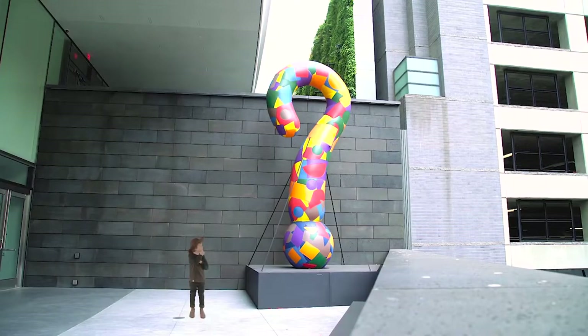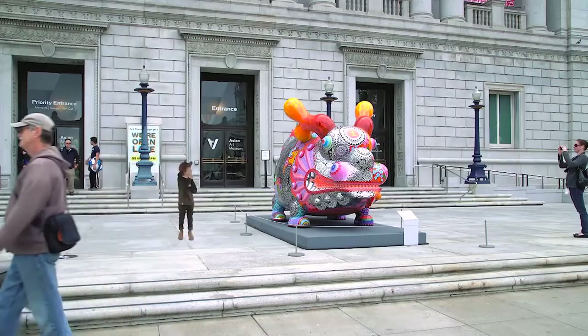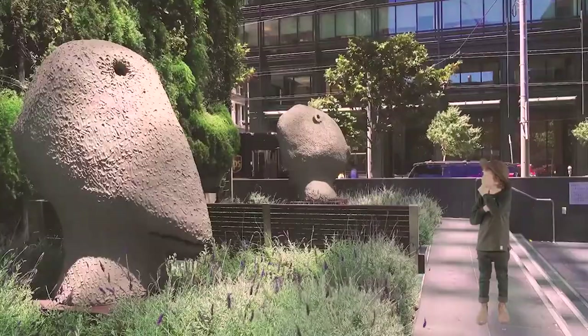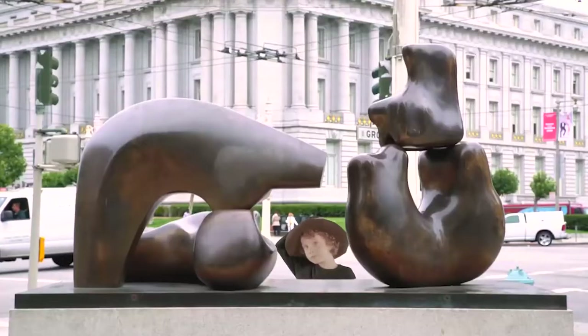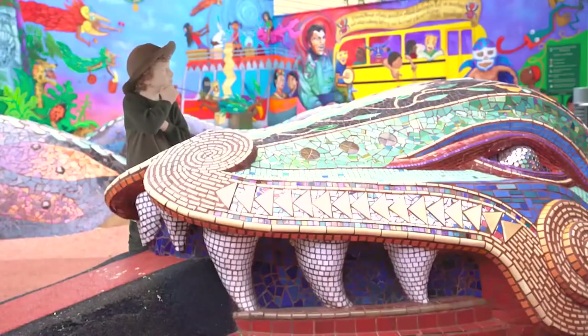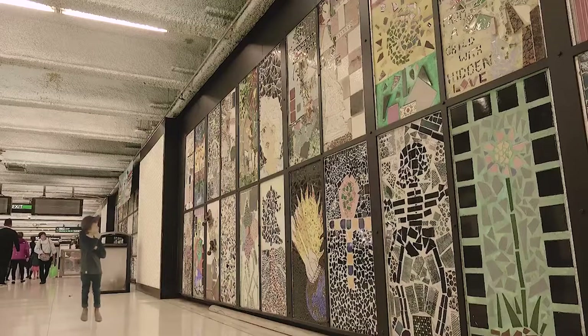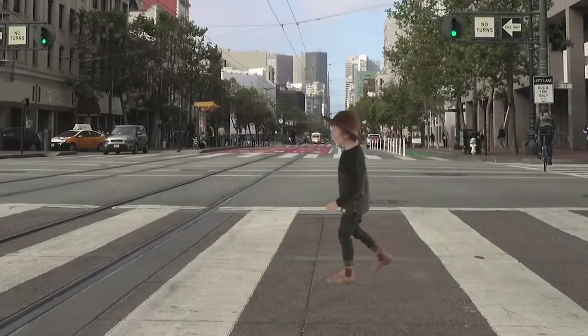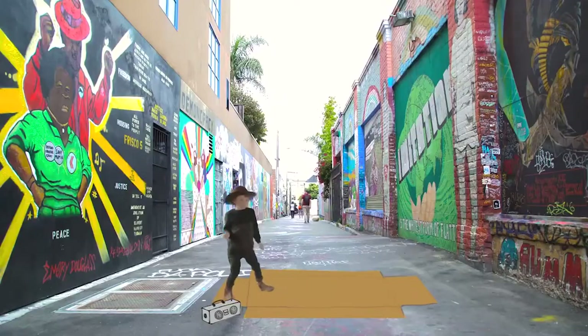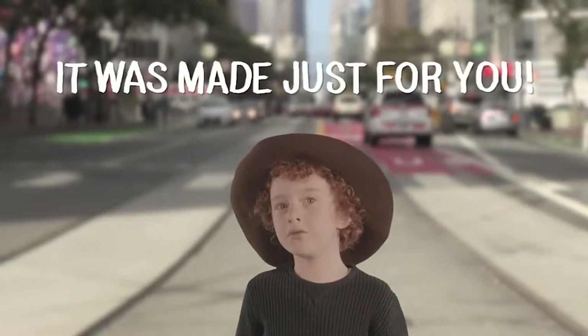Question it! Does it look different in daytime or nighttime? Is it related to the stuff around it? What is it made with? Is it permanent or temporary? Are you supposed to interact with it? Does it refer to the community? Did the neighbors help make it? Get out there and notice your local art. It was made just for you.